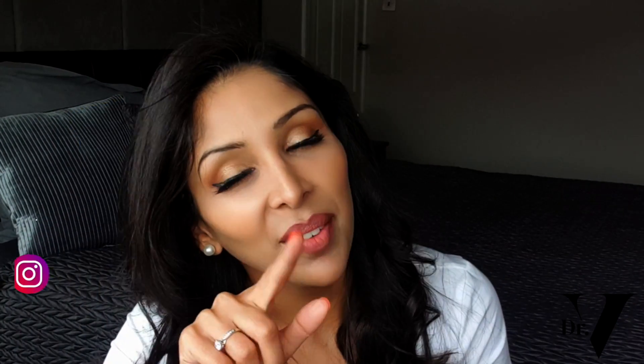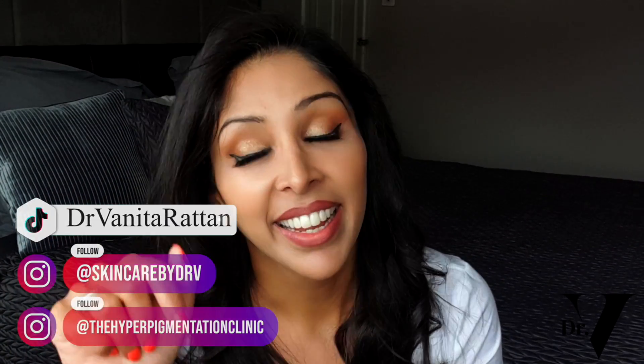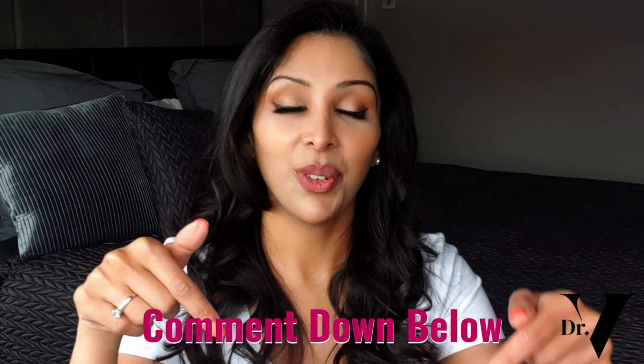Don't forget to download your free ebook for skincare for skin of colour — link is below. Follow me on Instagram at The Hyperpigmentation Clinic Skincare by Dr V, and on TikTok at Dr V Rattan. Please write any other videos you'd like me to make in the comments below. Thank you so much for watching — see you next time.